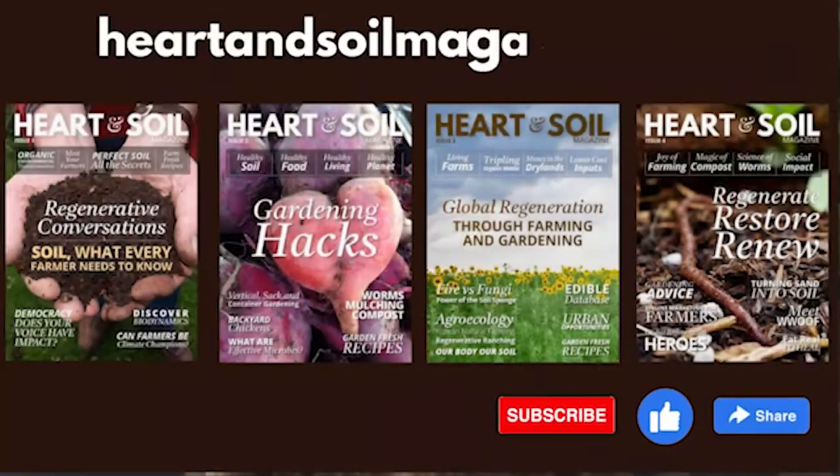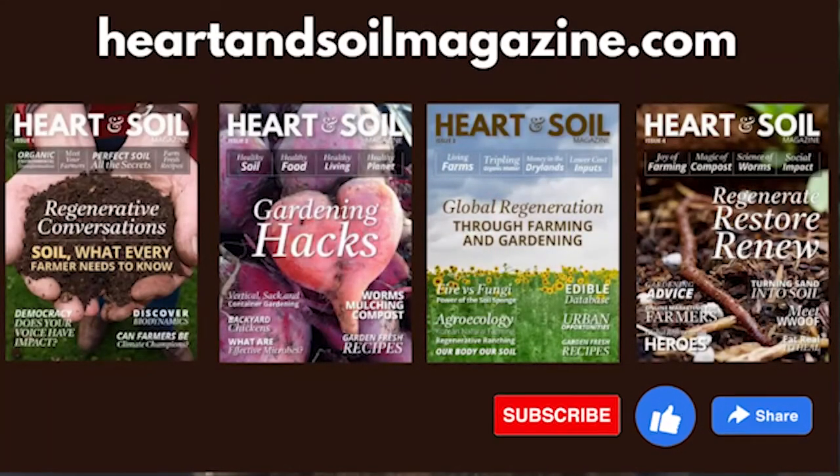Heart & Soil Magazine is the guide for regenerative farming, gardening, and living so that we can have a healthy planet, healthy food, and healthy people for years to come. If you have not grabbed your subscription yet, hop on over to heartandsoilmagazine.com and grab yours for just $39.99 a year. It helps us come together in community and provide these amazing interviews for you, and it helps amplify the conversation of regeneration. Thanks for tuning in — be sure to like, subscribe, and share. Enjoy this conversation with John Bailey about hedgerows.